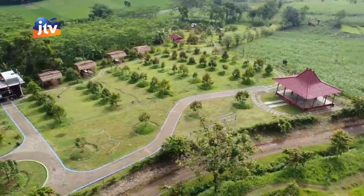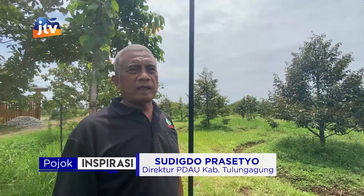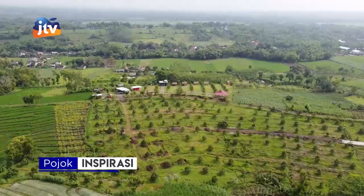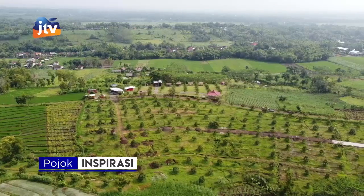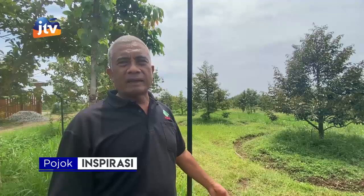Kita berada di blok D. Di sini semua tanaman durian. Tumpang sarinya porang, rumput-rumputan, dan empon-empon. Di sini juga ada sirkuit off-road untuk ATV. Ada rehabilitasi lahan dan konservasi tanah untuk pengelolaan lahannya, di antaranya teras ring, galipat, drop structure yang mengatur aliran di daerah-daerah yang mengalir air cukup deras pada saat musim penghujan, dan ditanami rumput-rumput sebagai penguatan.